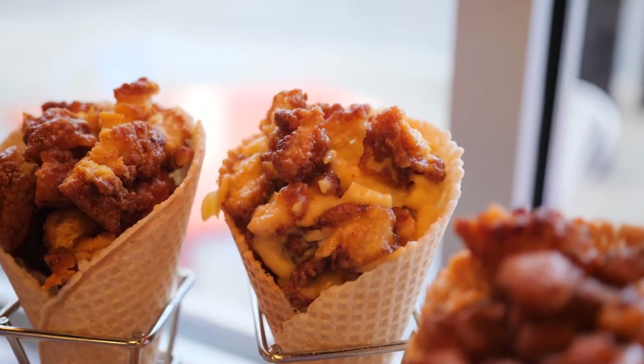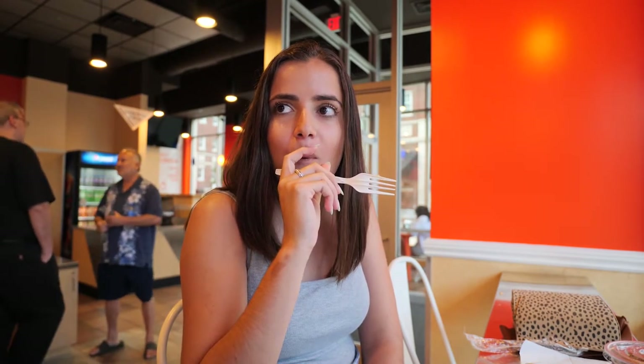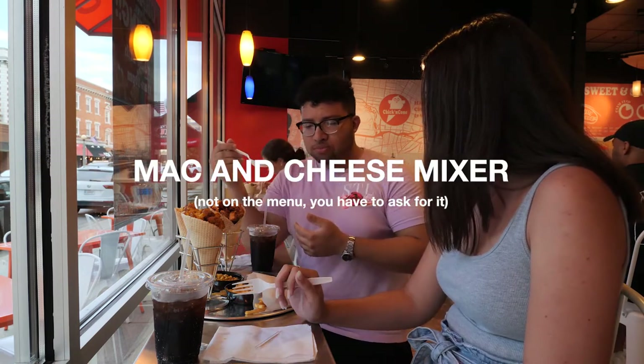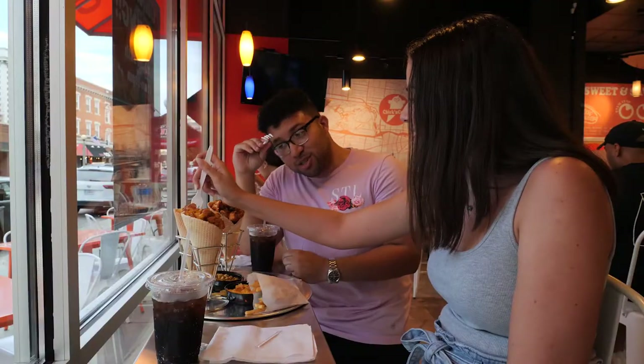First up is the mac and cheese mixer. You have to ask for that, because it's not on the menu. See that menu back there? It's not on there. You have to ask. There's mac and cheese all in there — it's like a chicken bowl already made. It's in a cone too, so that's another plus. Cheers. Oh no. Is it that good? It's that good. No, like, that's really good. Like, try this. This is the mac and cheese. I'm gonna need like five more. That is really good.